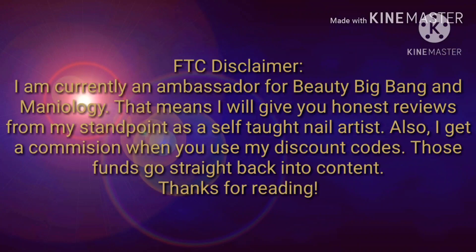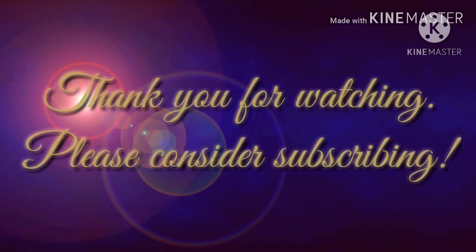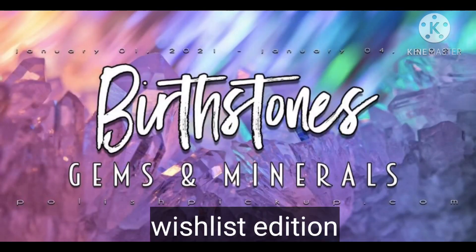Thank you for listening. Hi friends, welcome back to my channel, or welcome if you're new.